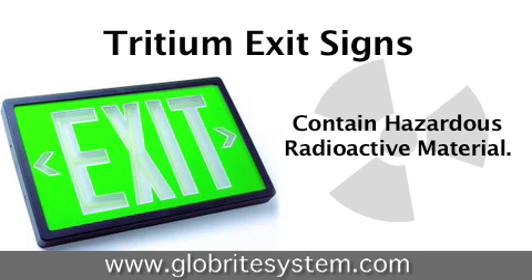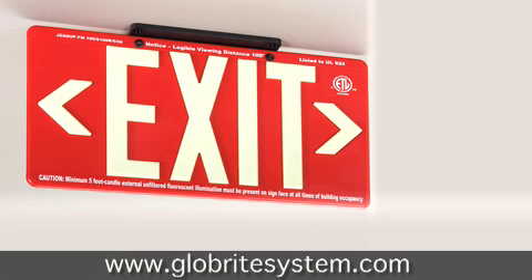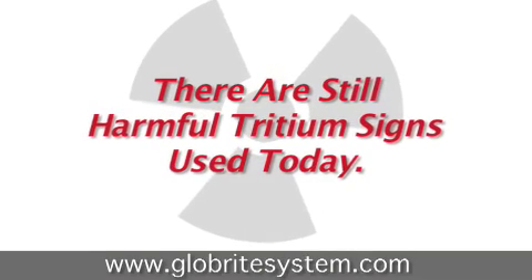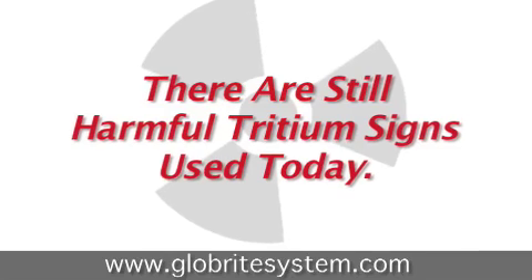Even worse, given how they're marketed, most small businesses have no idea that they're hazardous. Newer self-illuminating exit signs use photoluminescent technology, which has improved dramatically in the last decade and is sure to be the norm in the future. However, there is still a large number of tritium exit signs still in use today.